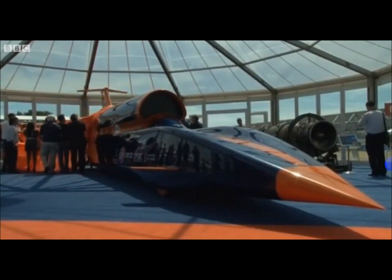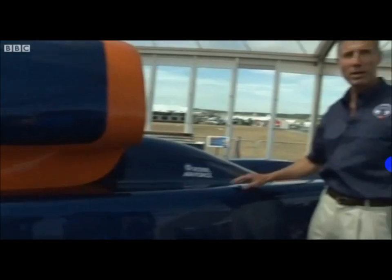This is a tremendously exciting day for us. For the first time, we're unveiling the public shape of Bloodhound SSC. This is the final shape that will take this car and this team through to 1,000 miles an hour, part of the engineering adventure that's going to inspire a whole generation of young people with the excitement of engineering and science.